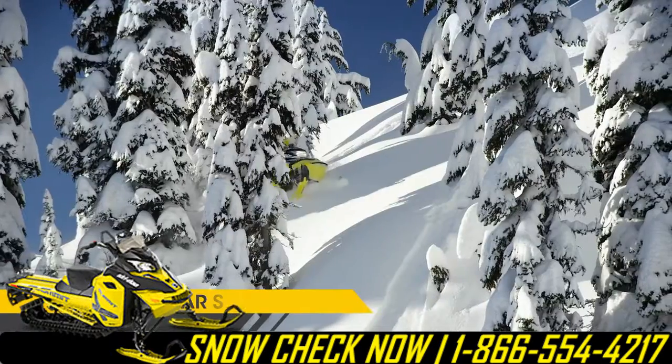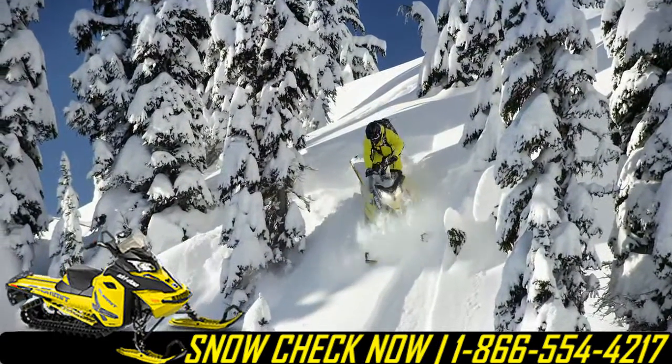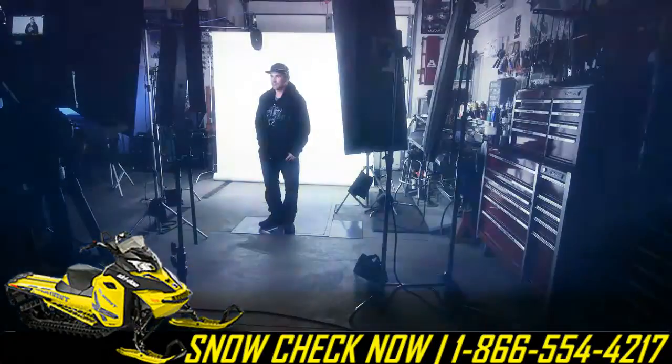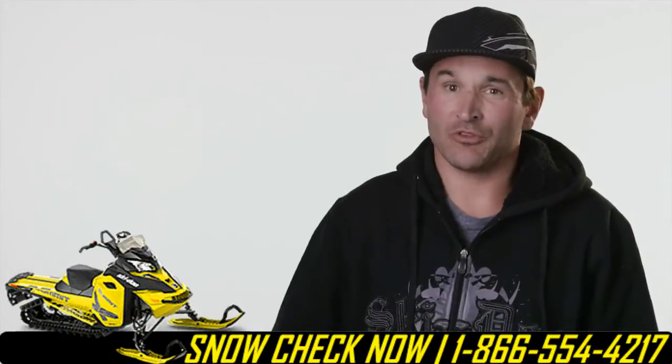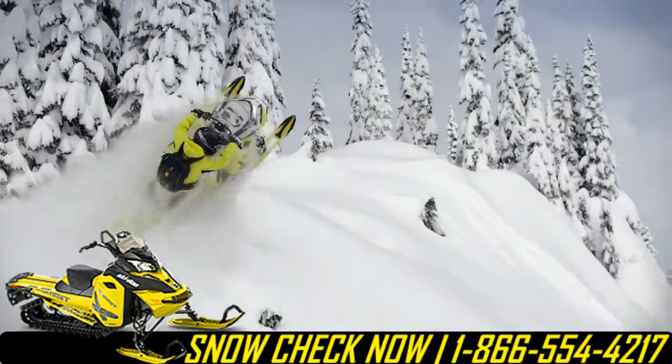I love it. Having a long track sled with the T-Motion and flex edge track in deep powder, and then not losing any maneuverability — being able to hit these jumps and maneuver through the trees like that. It's awesome.